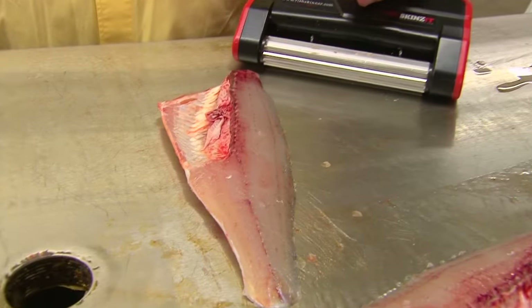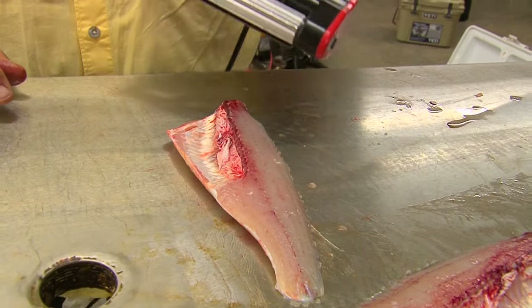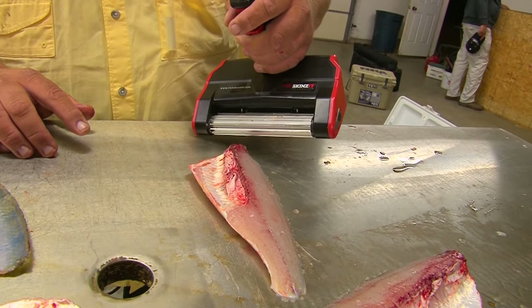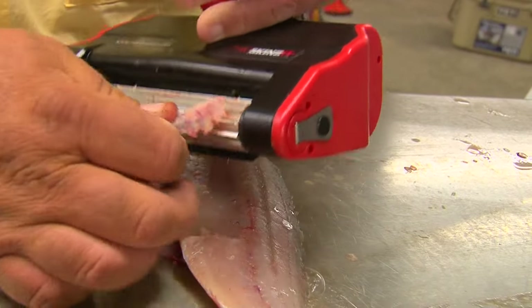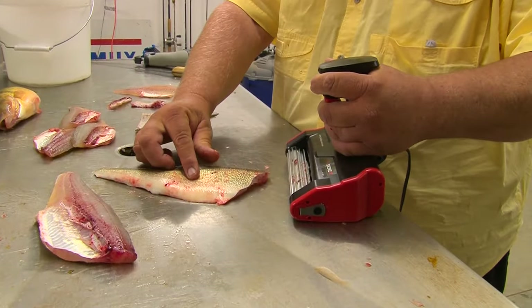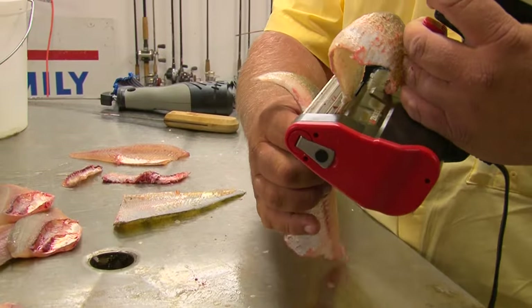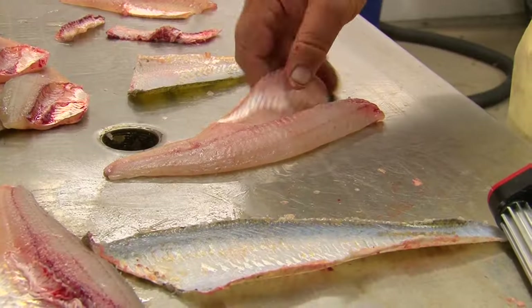So now I'll move to a walleye — it's basically the same technique. Again, I'll use the table for a reference. I tip my unit up, squeeze the lever, start the unit, and move in. Then I flip my fillet over, squeeze your lever, start it up, and just move straight in. See how I pick up? When I get to the end, I keep it squeezed and pull the meat off. Another perfect fillet.